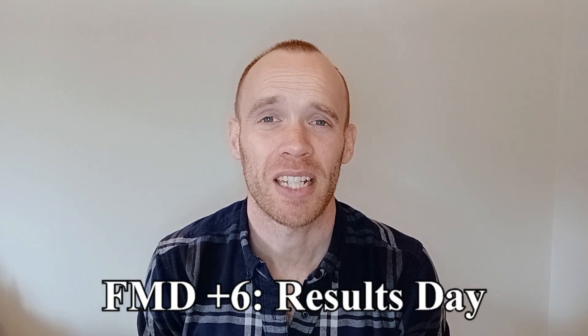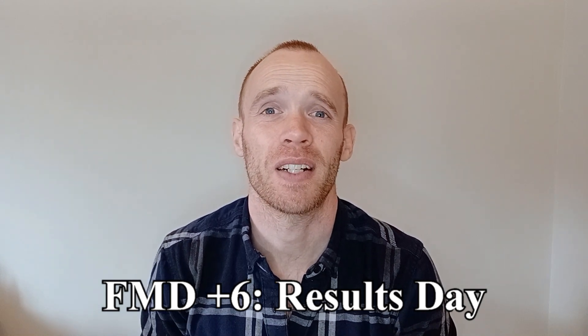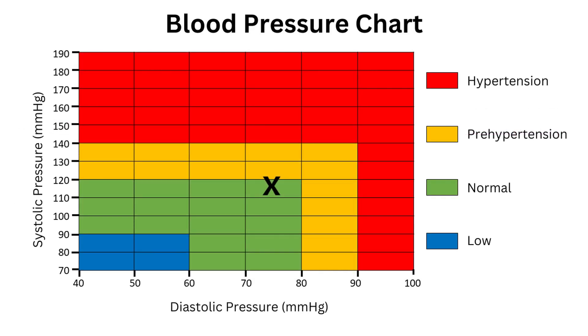I hadn't quite appreciated how long it takes to fully replenish glycogen stores — this is six days after the end of the fast and I've just taken my final measurements. Starting with waist, I've ended up down two centimeters. Personally I wasn't interested in reducing my waist size — if anything, all my trousers are now a bit too loose. Blood pressure was interesting — it varies day to day.